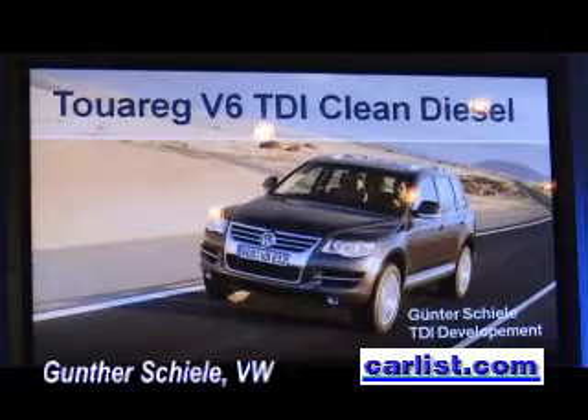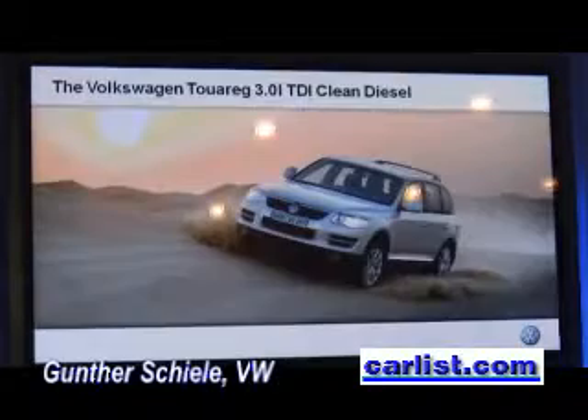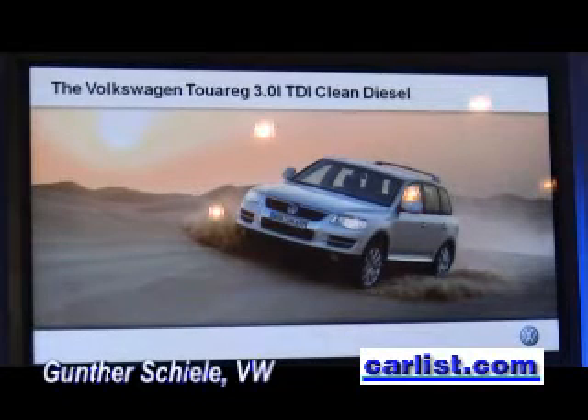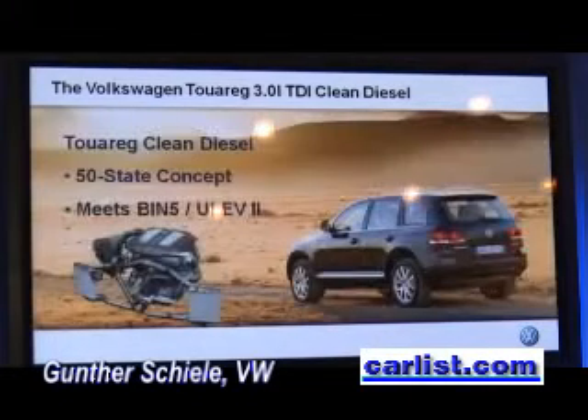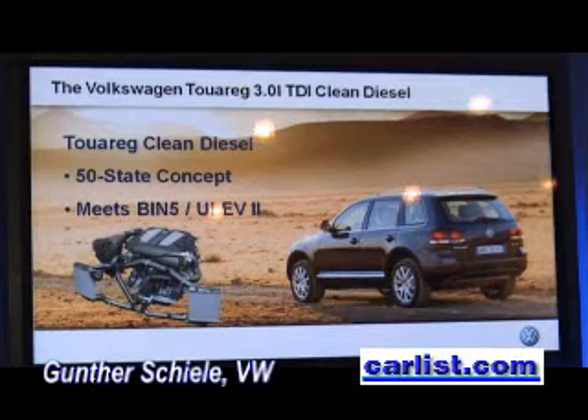Ladies and gentlemen, my name is Günther Schiele and I work in the powertrain department developing TDI engines for the US market. Volkswagen will introduce another clean diesel vehicle to the US market, the Touareg with a 3-liter V6 TDI clean diesel engine. This car and its new powertrain will also meet the most stringent Tier 2 Bin 5 and ULEV 2 emission standards and will be certified in all 50 states of the USA.